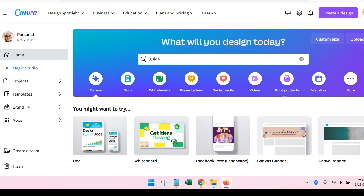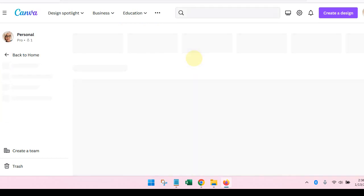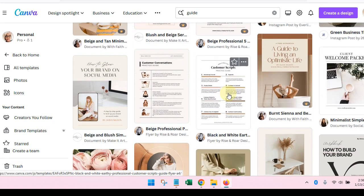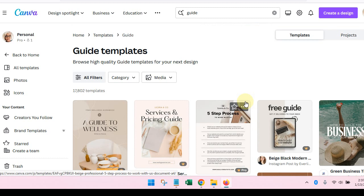We're going to use Canva today to give you some ideas of things that you can create. These can be things that you sell, use as a lead magnet, give away as free resources, or make part of a course. There are so many different things you can do when you're being that helpful resource. If you have a Canva account, log in and you'll see a page that looks like this. I've already typed in the word 'guide' to look at available templates.